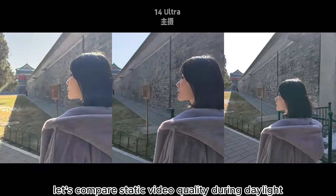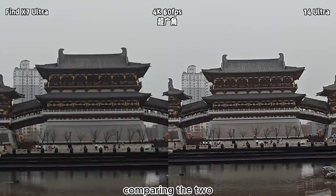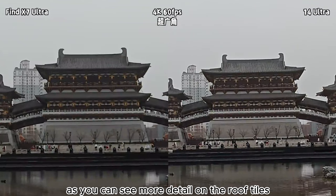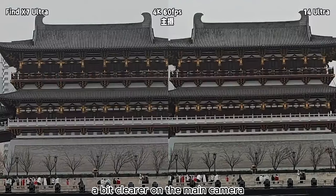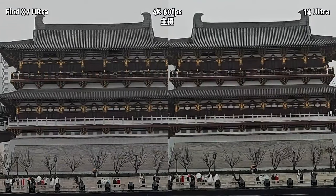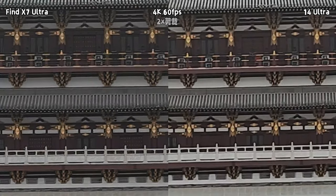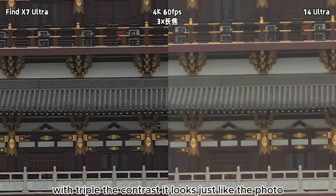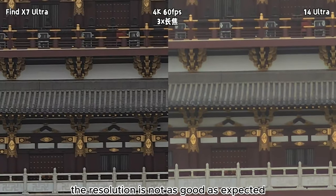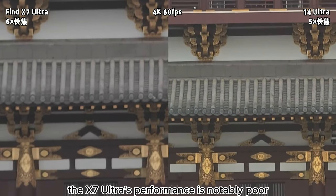Let's compare static video quality. During daylight, I shot in 4K at 60fps with an ultra-wide lens. Comparing the two, the 14 Ultra appears to have superior resolution — you can see more detail on the roof tiles. On the main camera, there's not much difference between the two phones. The X7 Ultra is a bit better at 2x crop. With triple zoom, it looks just like a photo. However, due to the 14 Ultra's triple zoom and macro lens group, the resolution is not as good as expected.